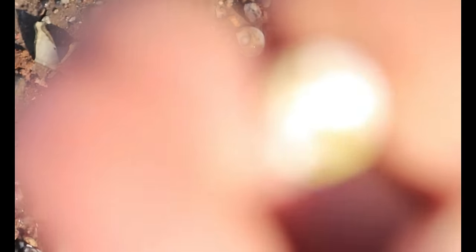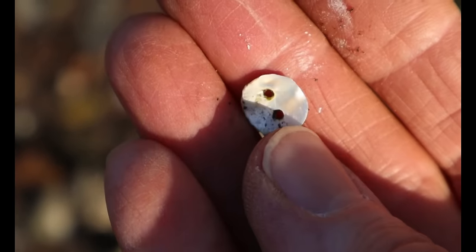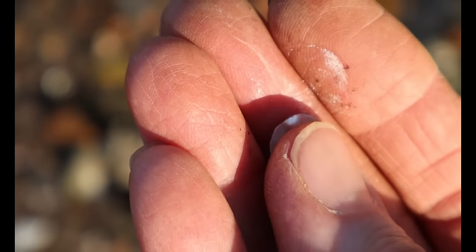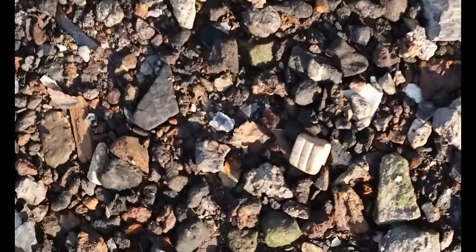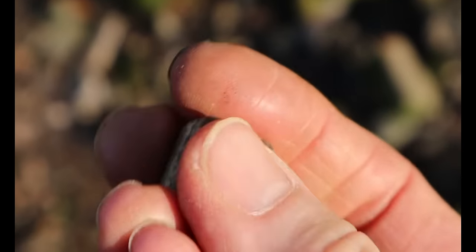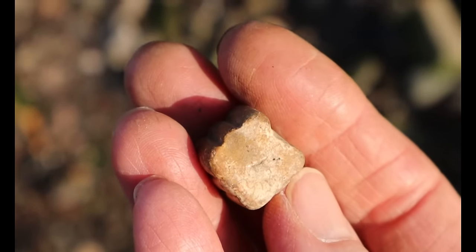A tiny mother of pearl button — it's so delicate, you can see the white coming off on my fingers. They get very crumbly. Oh wait — what's this? It's an alley gob five stone thing. I love finding these, we've got quite a collection now.